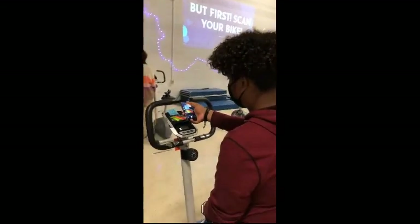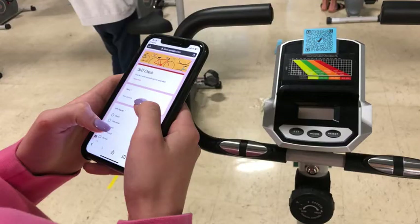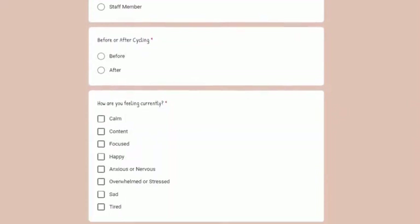As you can see, when students arrive to The Pulse, they do a quick scan of their bike's QR code. This takes them directly to a Google Form where we are collecting data specifically for our social emotional data and how it relates to our CSIP climate and culture goal.